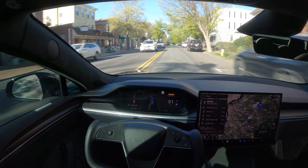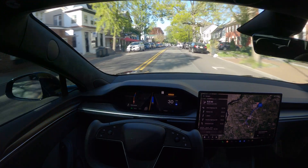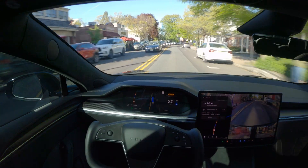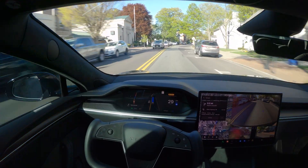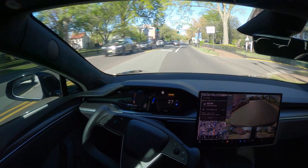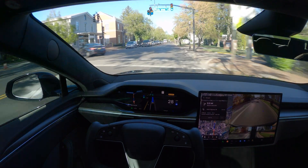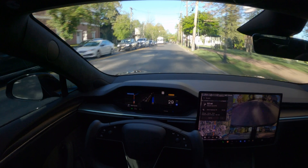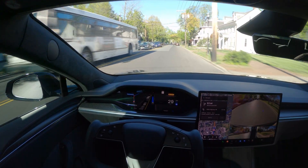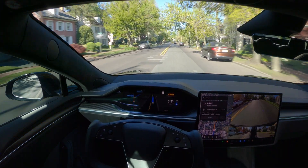In version 12.3.4, I noticed it was staying extreme left on the highway when it should have stayed in the middle lane most of the time — it was trying to switch back to the far left lane every single time. We'll see what happens today; this is the latest version, 12.3.5, and we'll see if that issue is corrected or if we still have the same pattern.